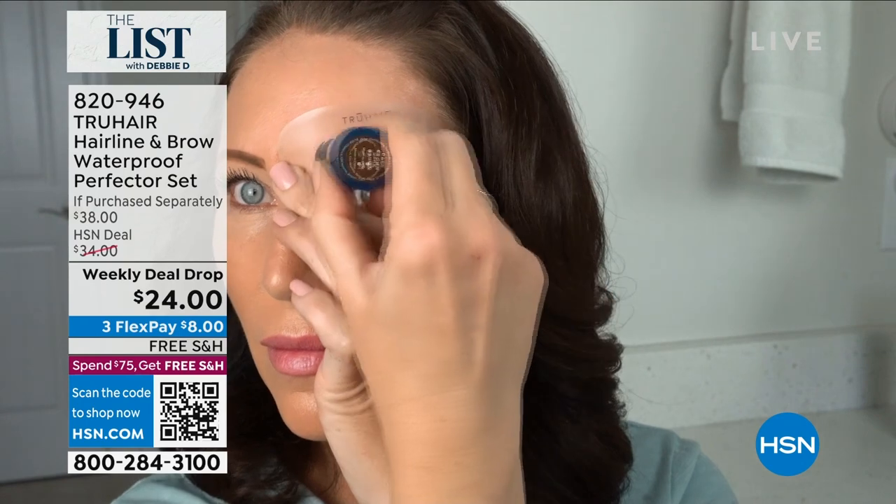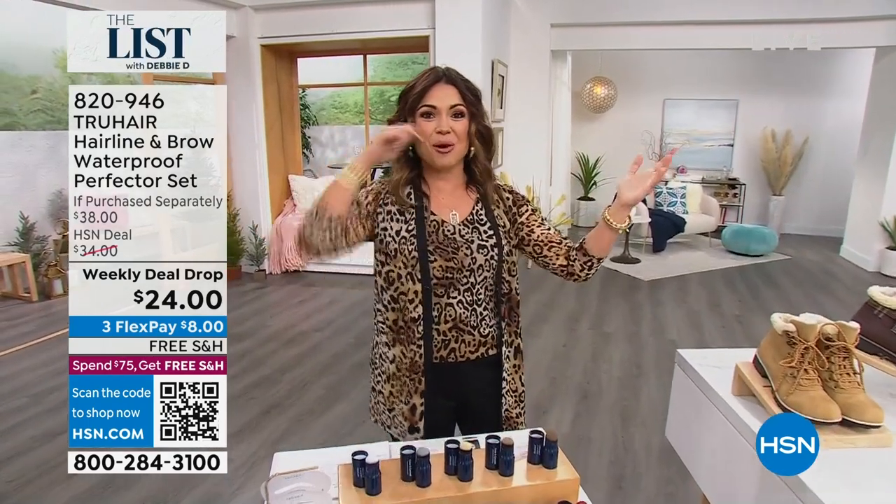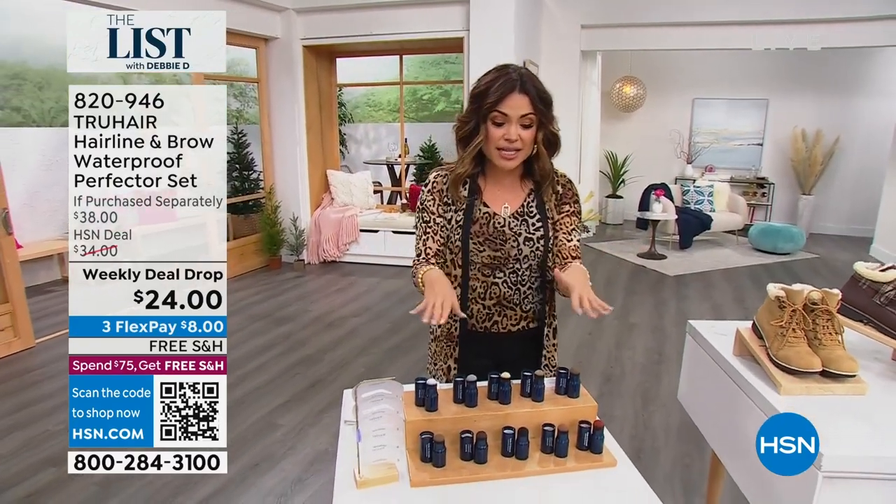You literally just put the stencil over, pat, pat, pat, rub, rub, rub, and you are going to have a perfectly arched, perfectly shaped eyebrow. That does not come off until you wash it off — completely waterproof. Can you say game-changer? No more having to figure out how to draw the brow. It is such a unique set.